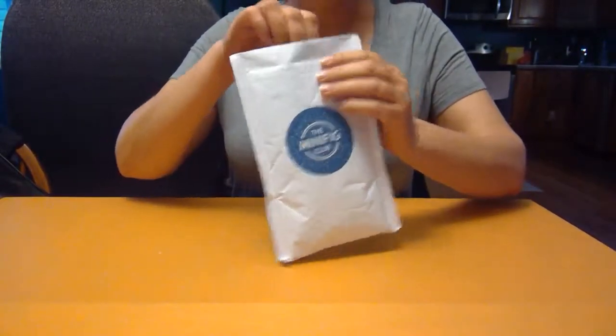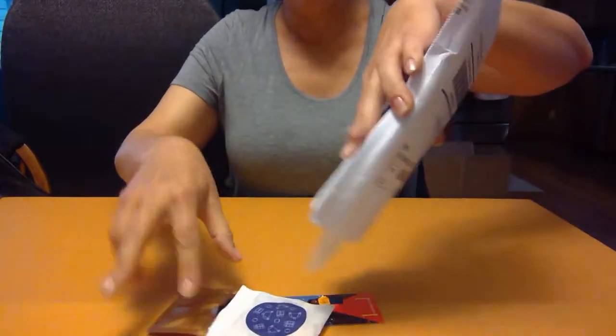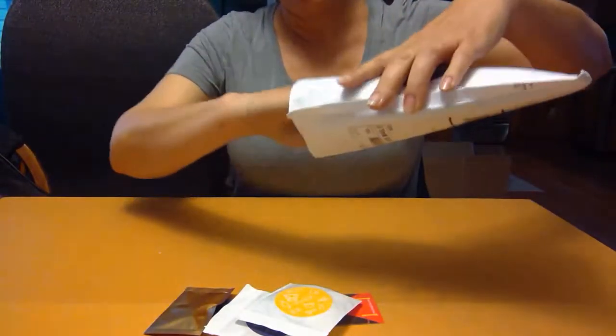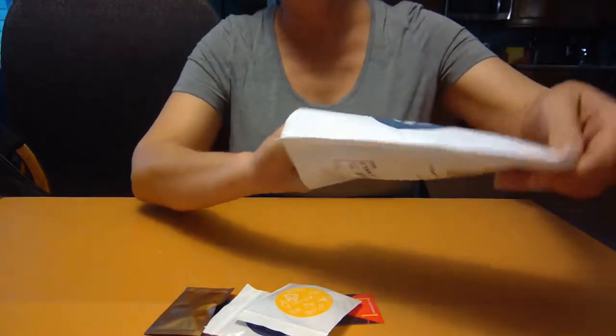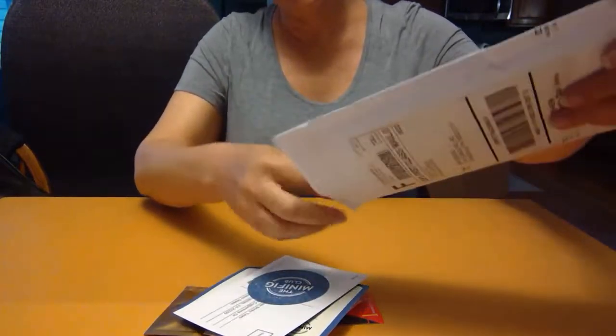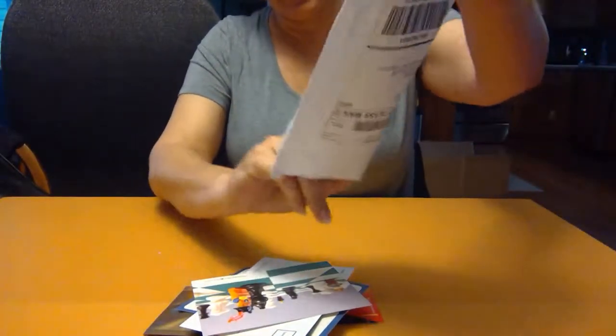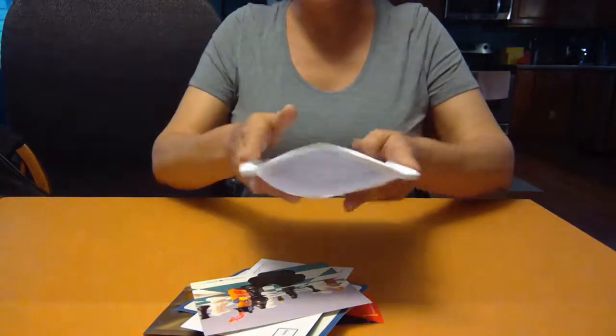Let's see what's inside. Oh my goodness, lots of papers, papery things, a couple of packs. There's more, there's more, and one more. Alright, I think I got it all.